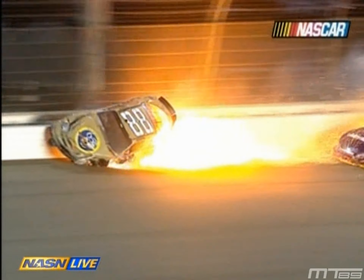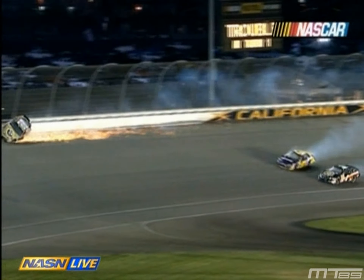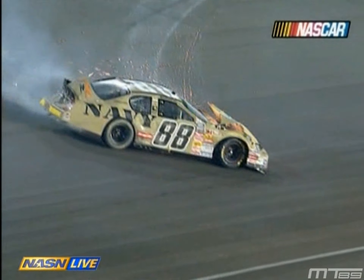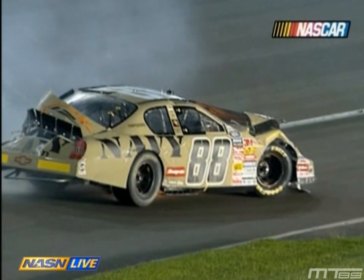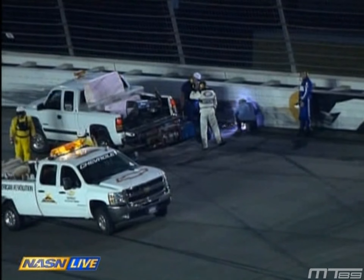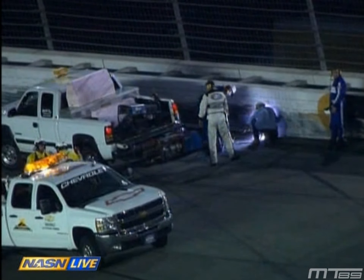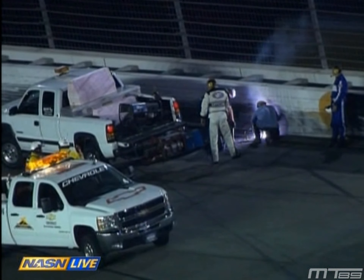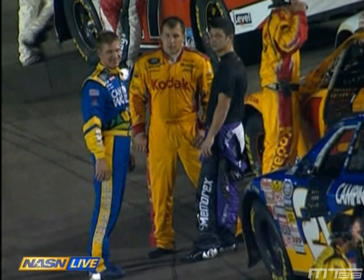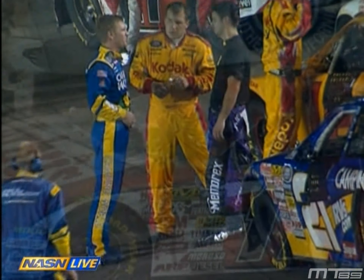Brad Keselowski in the 88, making only his 19th start in the NASCAR Busch Series — his sixth of the year in the 88 car for JR Motorsports, owned by Dale Earnhardt Jr. Information from NASCAR: Brad Keselowski is awake and alert, and he's going to be flown out for further evaluation and x-rays. The 42 car of A.J. Allmendinger has been checked out and released at the infield care center.